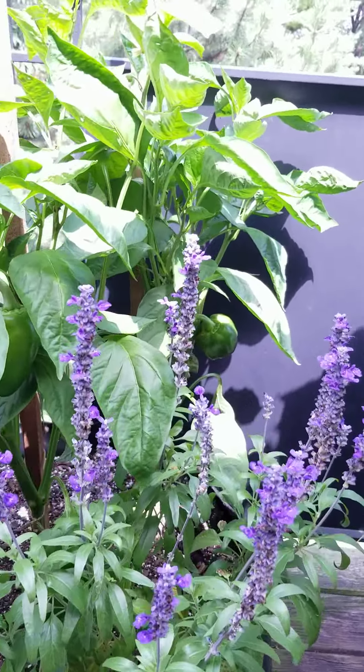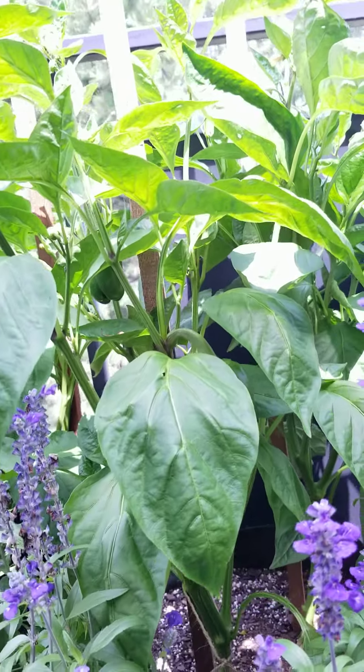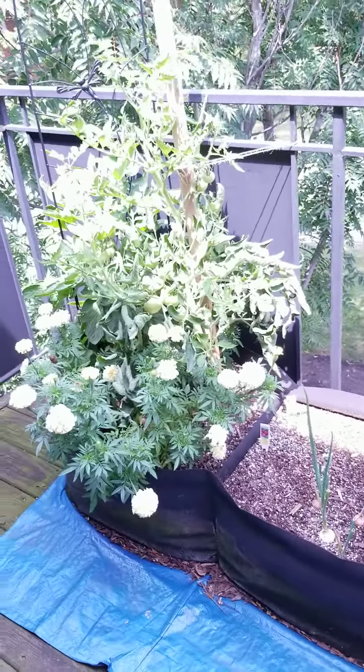Look at those peppers — they're starting to get big back there. Oh, I'm so excited. There's another one that's starting to form back there, too. Excellent. I'm going to get in the house before I bother the bee. Peace out, y'all. Grow something.